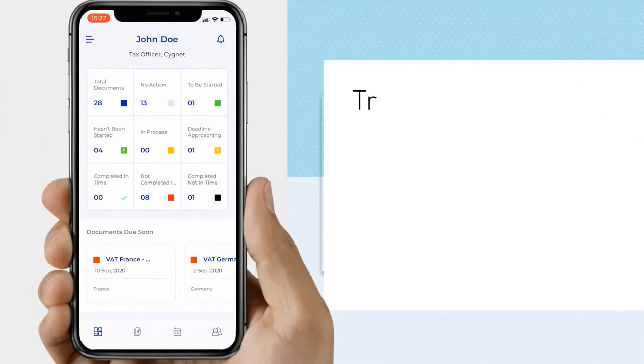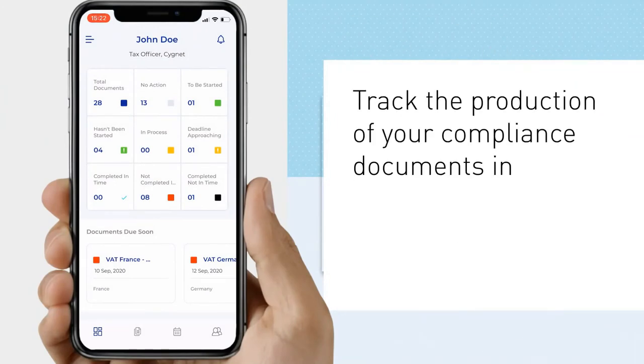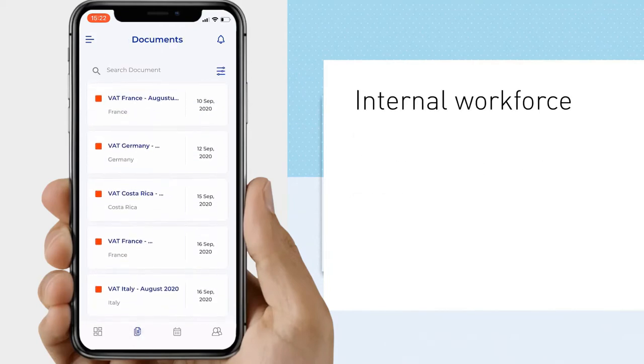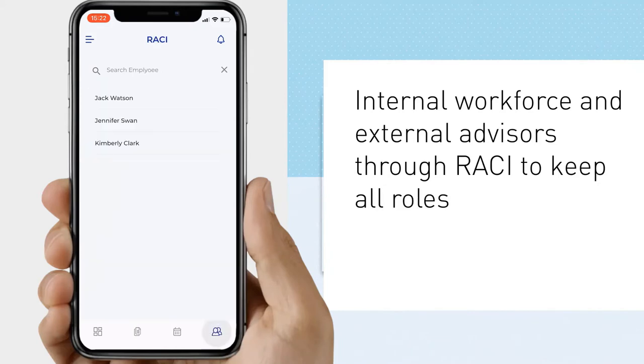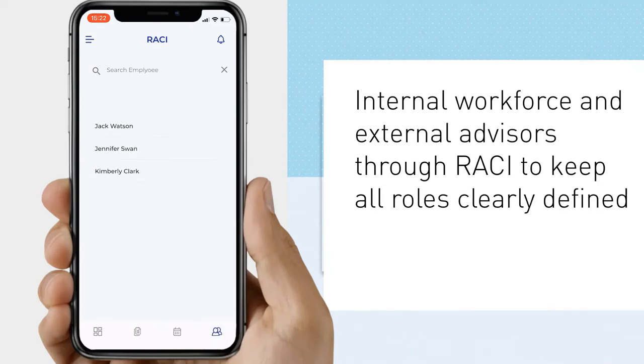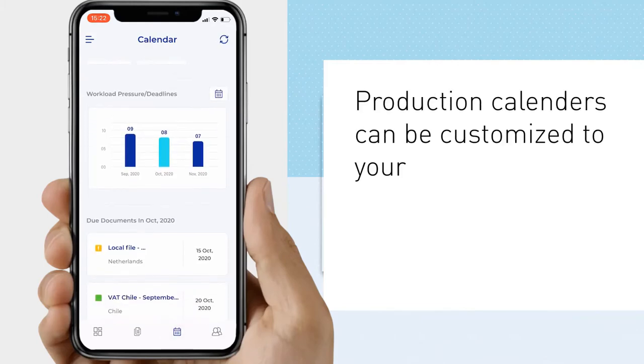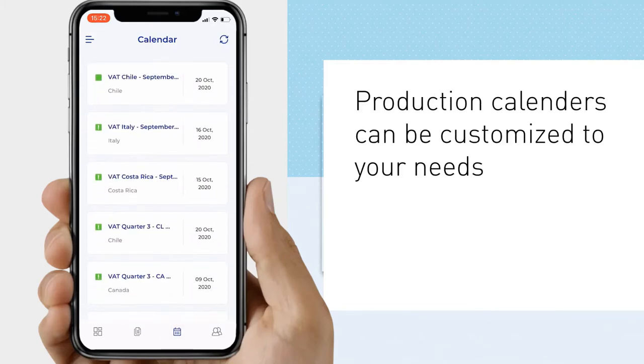the mobile app that enables you to track the production of your compliance documents in real time. The status overview is linked to your internal workforce and external advisors through RACI to keep all roles clearly defined. Our readily available production calendars, covering all compliance workflows globally, can be customized to your needs.